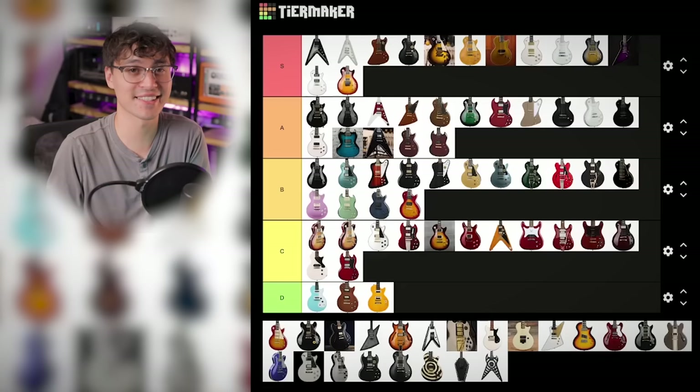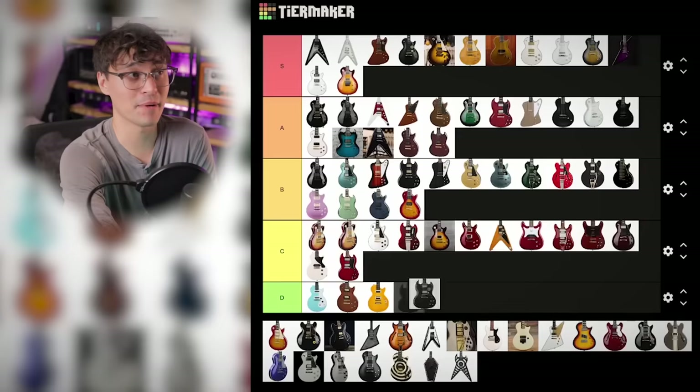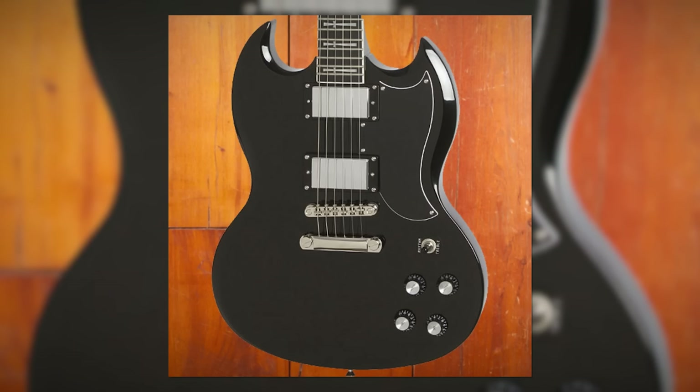And it's a real shame because Tony Iommi's previous SG Custom was really cool — ebony fingerboard with custom cross inlays, Gibson USA pickups with no exposed pole pieces. For me, this is an A tier. SG Customs are already awesome, and with chrome hardware and Gibson USA pickups, even better.